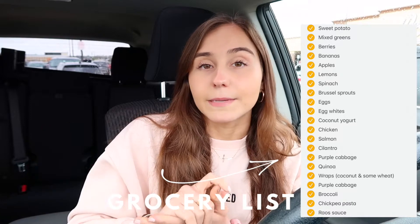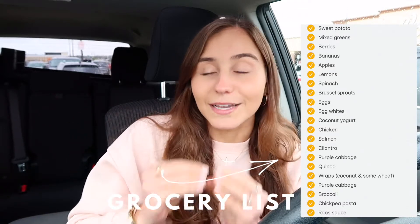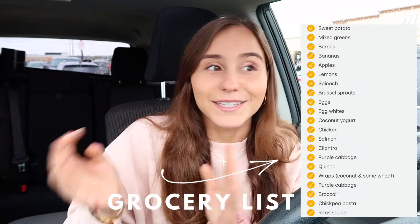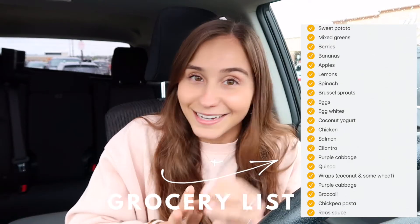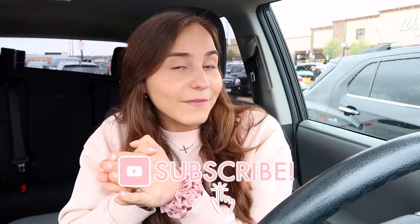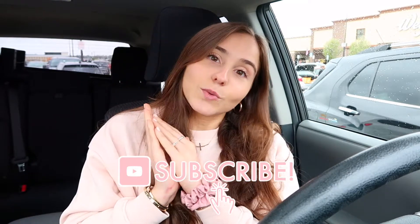I also eat fresh veggies, salads, coconut wraps, quinoa, and sweet potatoes for carbs. I'll put up a screenshot of my typical grocery list. I definitely like to have a list when I go into the grocery store because if not I just walk around aimlessly and end up buying things I don't need. I'll also do a grocery haul when I get home. Hope you guys enjoy — subscribe if you're not already — but let's go into Wegmans!